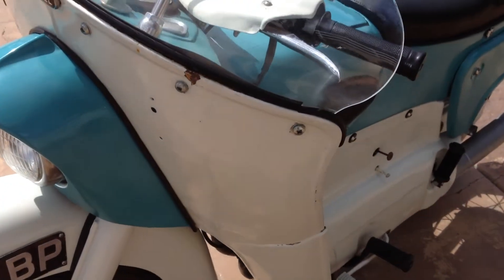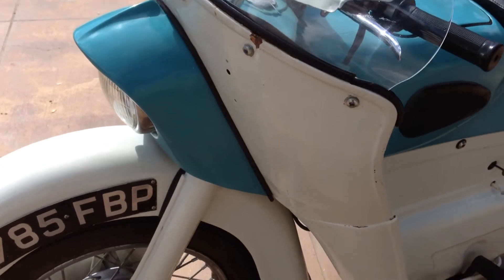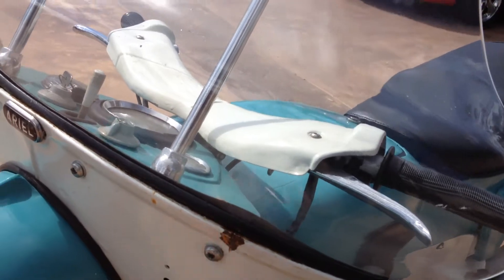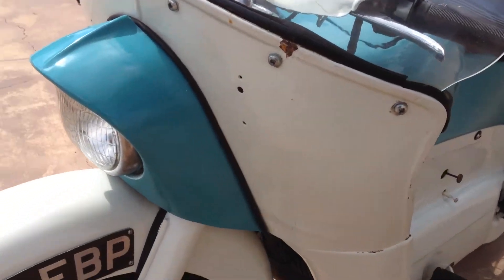The bike had an earlier restoration, or it's original paint — I'm going to say it was an earlier restoration but it's semi-amateurish. You can see there are dents in the sheet metal and it's not perfect by any means.